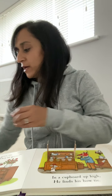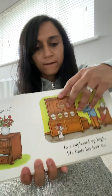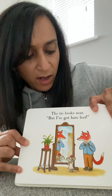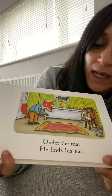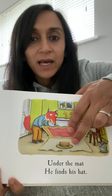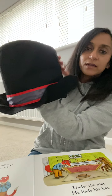Here's a bow tie. The tie looks neat. But I've got bare feet. Under the mat, he finds his hat. Let's lift the mat. There's a hat. Hat.